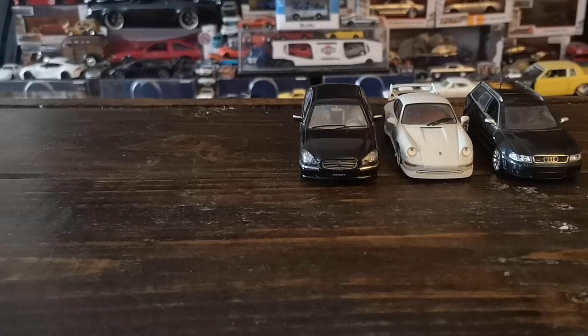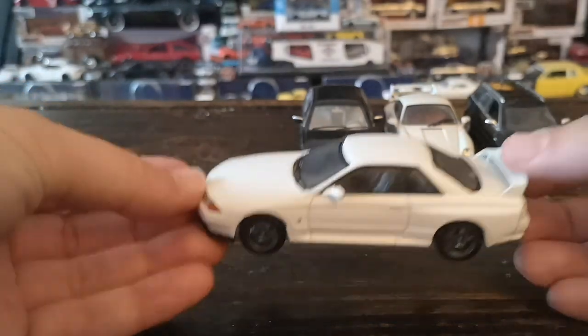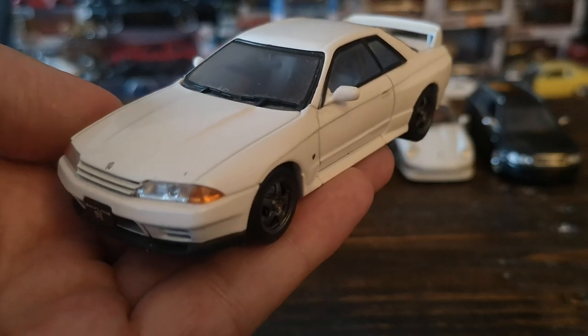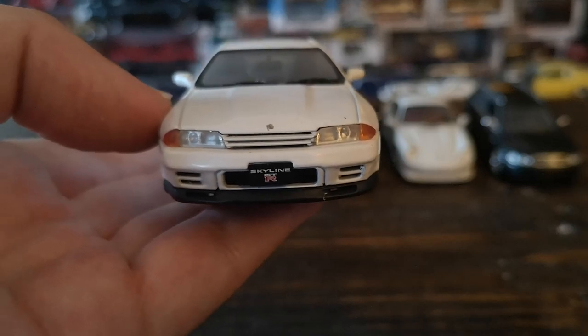Speaking of Nissan flagships — but in a whole other realm — probably my favorite 1/43 scale model in my collection: the infamous Nissan Skyline R32 GT-R. 1989, first-year release model. RB26DETT, all-wheel drive, all-wheel steering, five-speed manual, twin-turbo inline-six. It decimated all competition in race events — it was outright banned in Australia in the ATCC (Australian Touring Car Championship) because it was literally unbeatable. This specific model is by Kyosho.